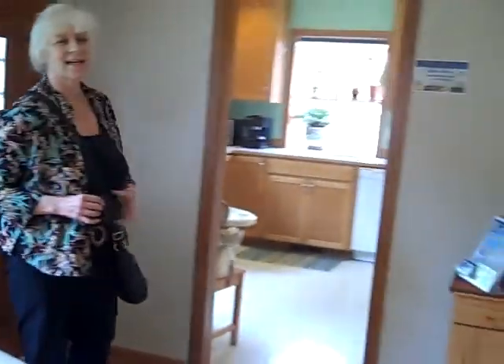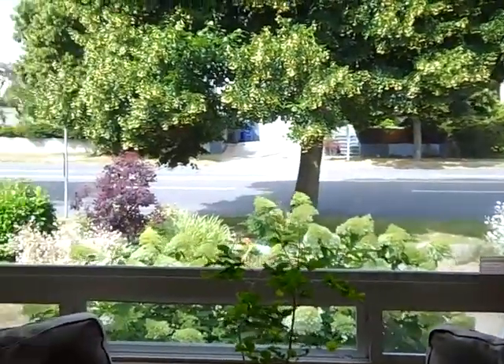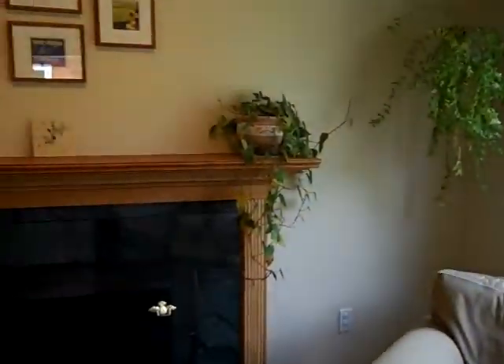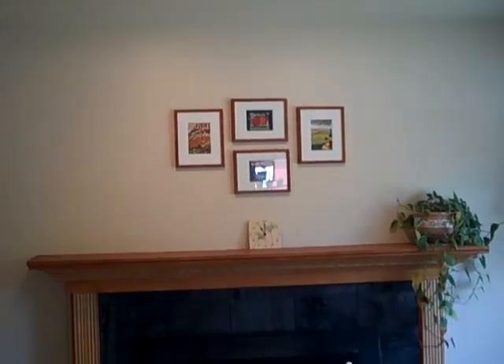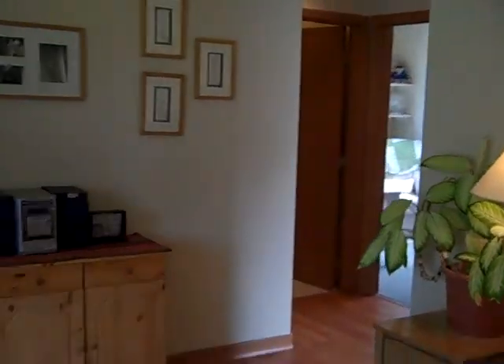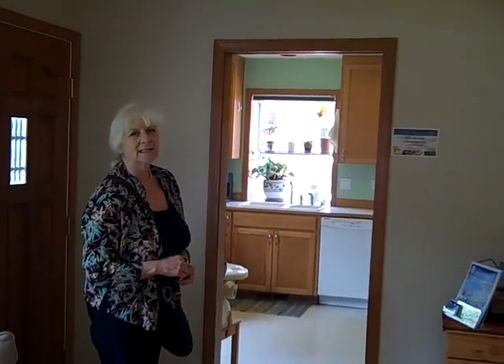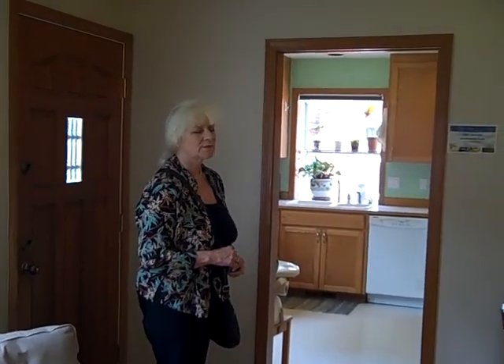Nice and quiet inside. We have brand new drywall — they took the house down to the studs between 2000 and 2002. So we have new wiring, new plumbing, new drywall, fresh paint, and beautiful engineered hardwood floors. And new systems — everything. Roof, furnace. So it's like living in a new house.